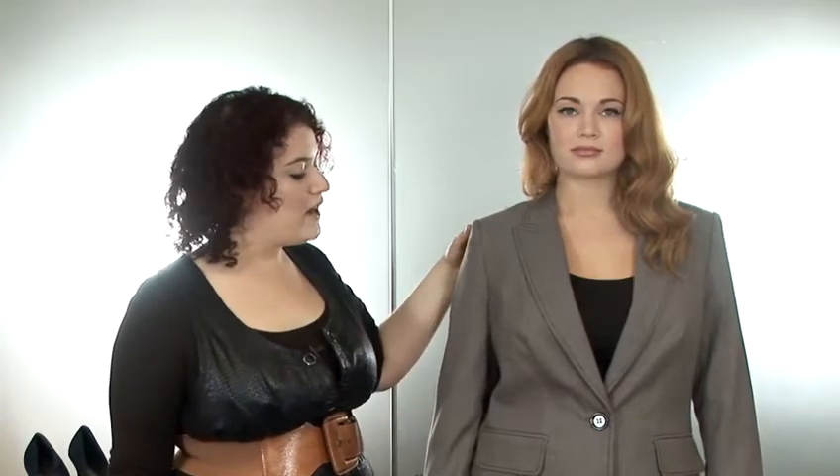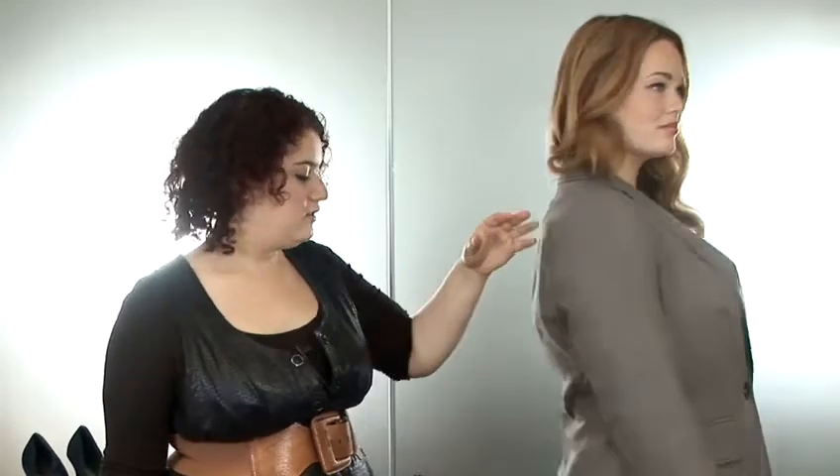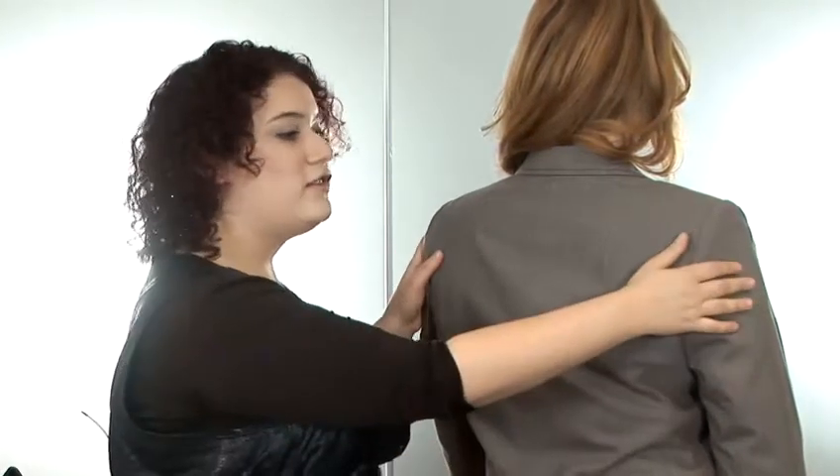If you look at the back detailing on this jacket, the seaming is what brings Kaylee in and gives her back her waist. Otherwise it can look quite boxy and quite manly. If we look at the front of the jacket, the deep V-neck is incredibly flattering. The deeper the V, the more you've elongated yourself.